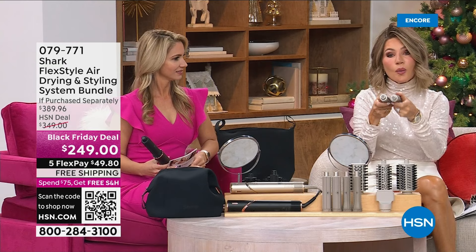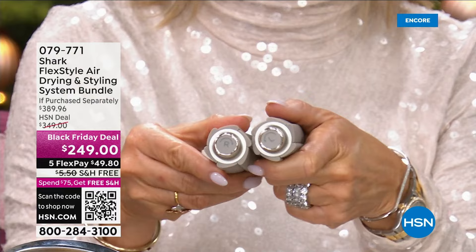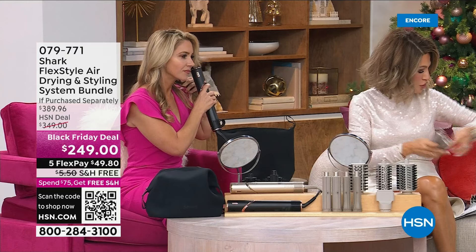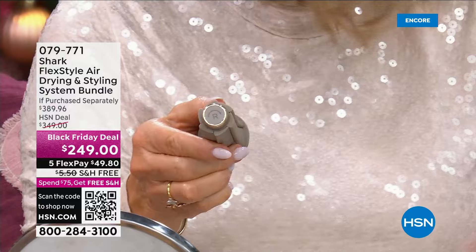This one says right and this one says left. For my right side I'll use the right one, for my left side the left. This is the larger one-and-a-quarter inch. We also have a right and left. And I want to show the cool shot button — it's setting that smaller barrel to cool shot.